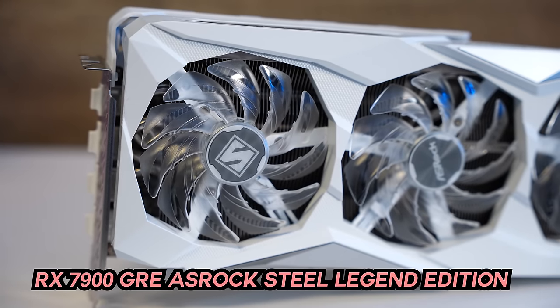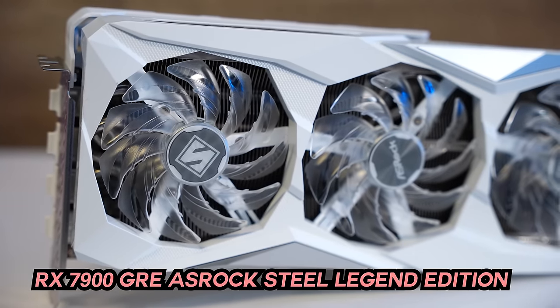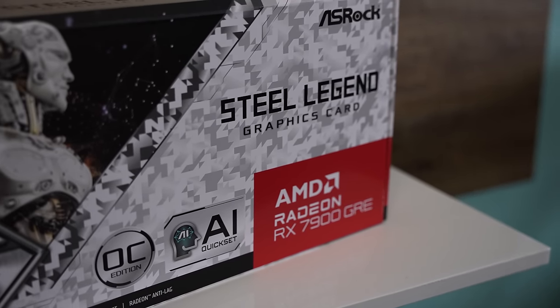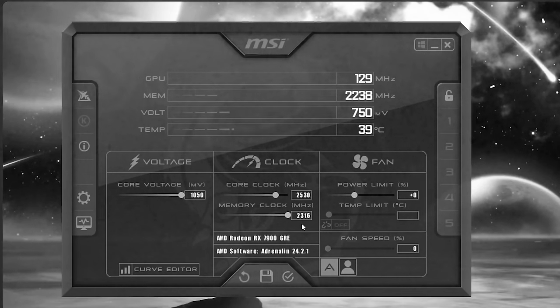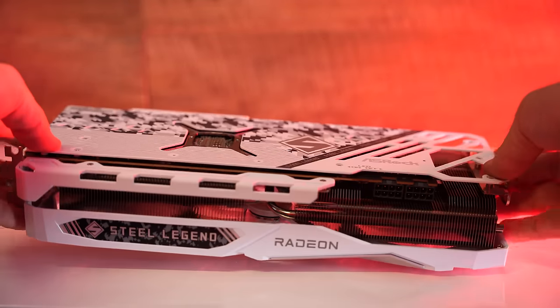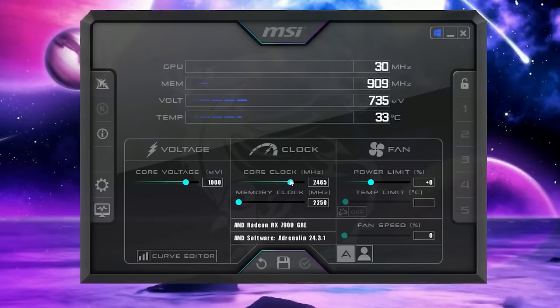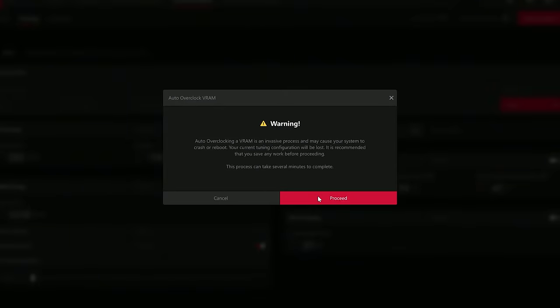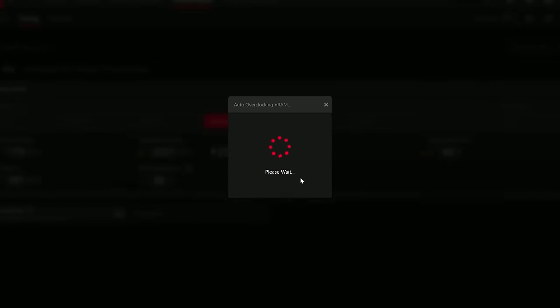This graphics card right here is the RX 7900 GRE, which in a recent review I said was one of the best value GPUs out there. I'm still going to stand by everything in that review, except something has changed: AMD have now unlocked the memory speed limits on this card. I thought this would change my recommendation from good to great, but after testing it out, there's definitely much more to the story than just better speeds on the memory.